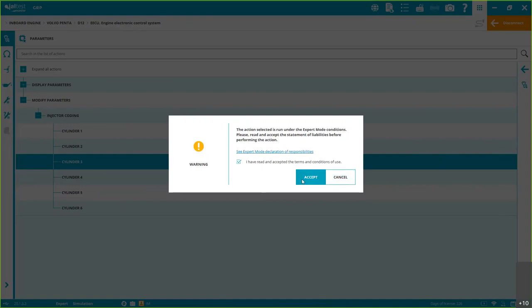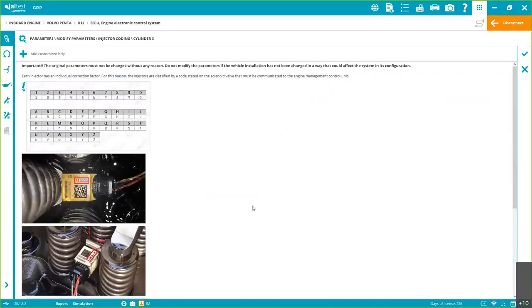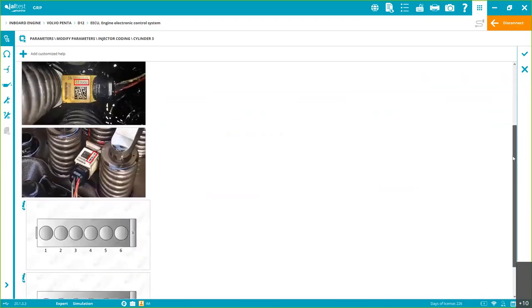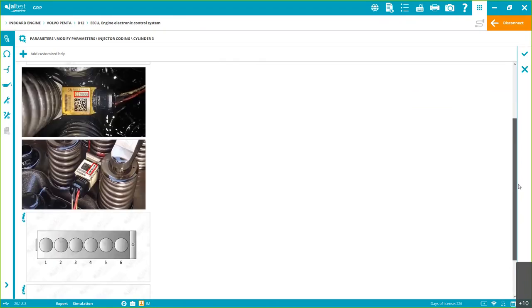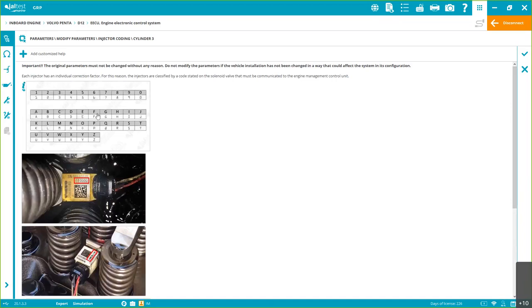The security code works in two ways: from our side to the customer, confirming you know what you're doing, and inside shops it restricts which technicians can access advanced functionalities. Technicians can still do all reading and bi-directional functionalities, but won't be able to perform advanced functionalities that write to the ECM unless they have the Expert Mode code. Here we see Step 1 explaining what to do.